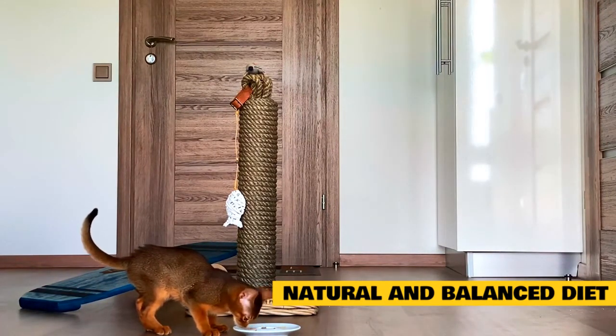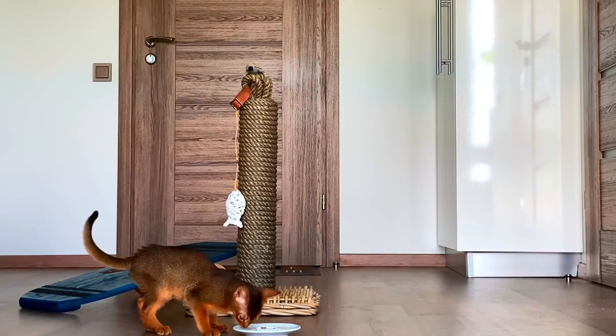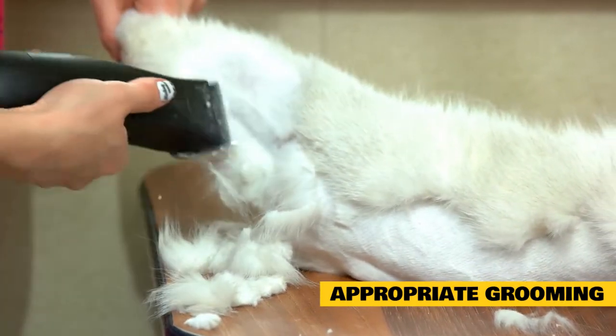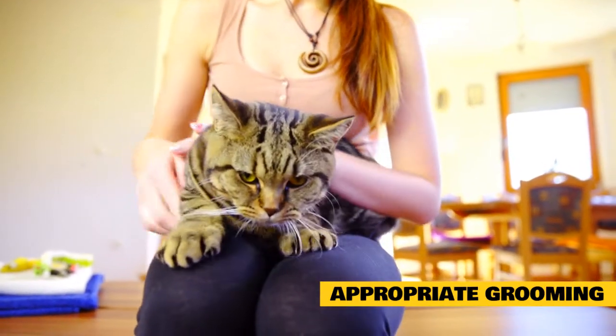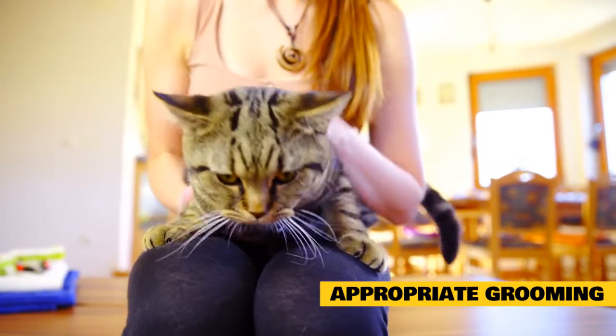Try to avoid carb-heavy diets for cats — after all, they are carnivores and are best at getting nutrients from animal protein. Appropriate grooming: cats are generally meticulous groomers, but you can help by brushing your cat regularly. Brushing helps remove dead fur and skin, and also massages the skin, stimulating blood flow and encouraging appropriate oil production from their sebaceous glands.